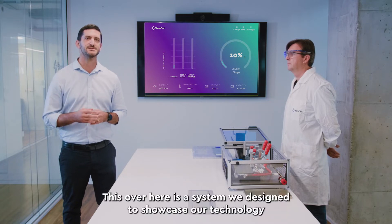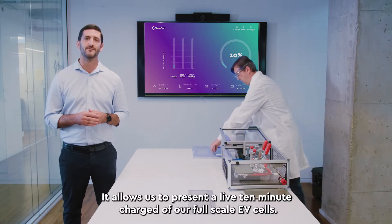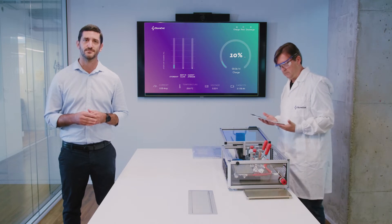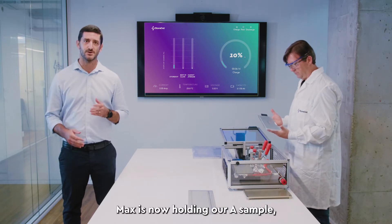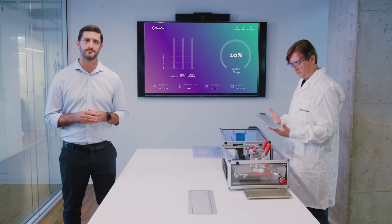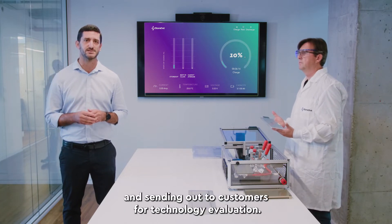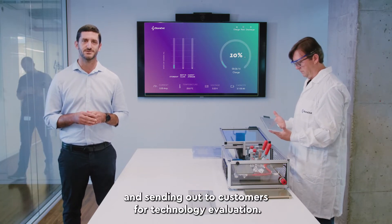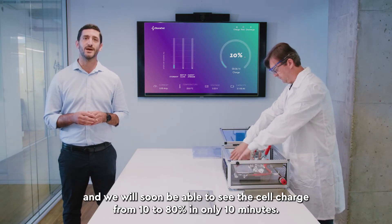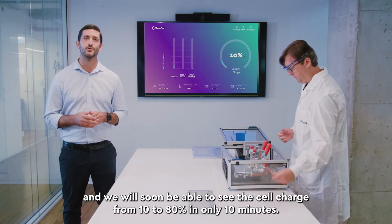This over here is a system we designed to showcase our technology. It allows us to present a live 10-minute charge of our full-scale EV cells. Max is now holding our A sample, which is a 300 Wh over 100 pouch cell. We are producing it with our manufacturing partner and sending it out to customers for technology evaluation. Max is now connecting the cell to the system and we will soon be able to see the cell charge from 10 to 80 percent in only 10 minutes.